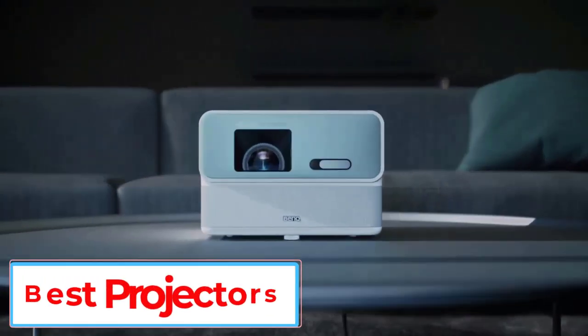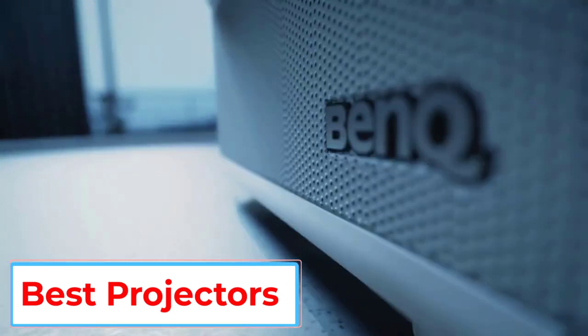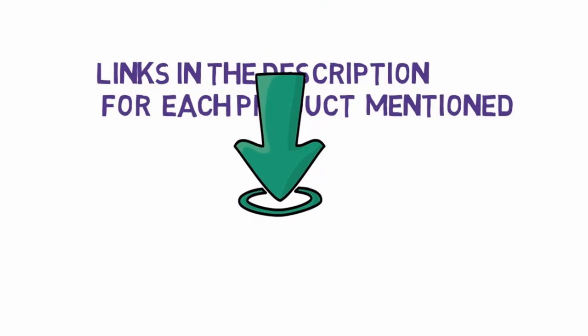Are you looking for the best projector? In this video we will look at some of the 5 best projectors on the market. Before we get started, we have included links in the description, so make sure you check those out to see which one is in your budget range.